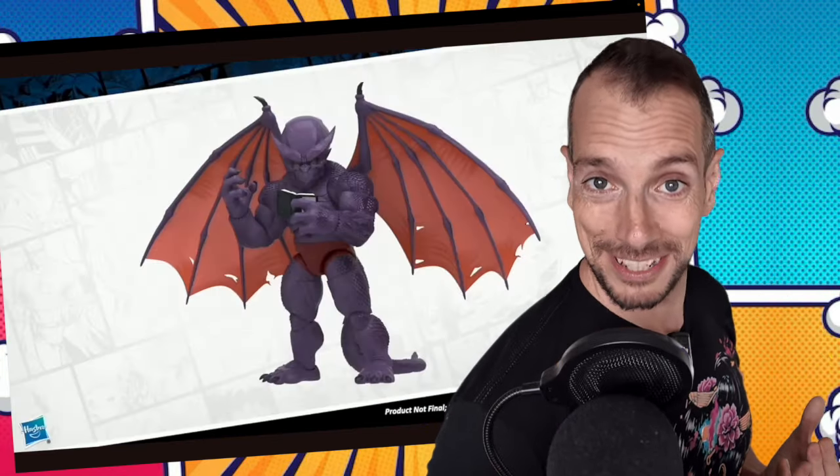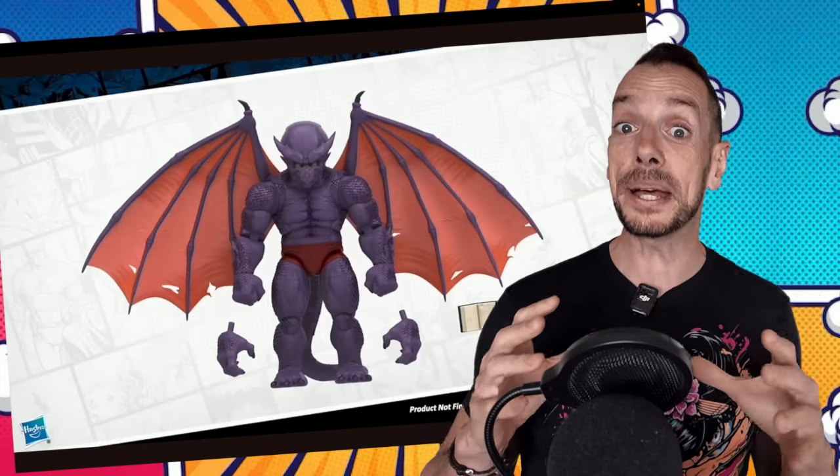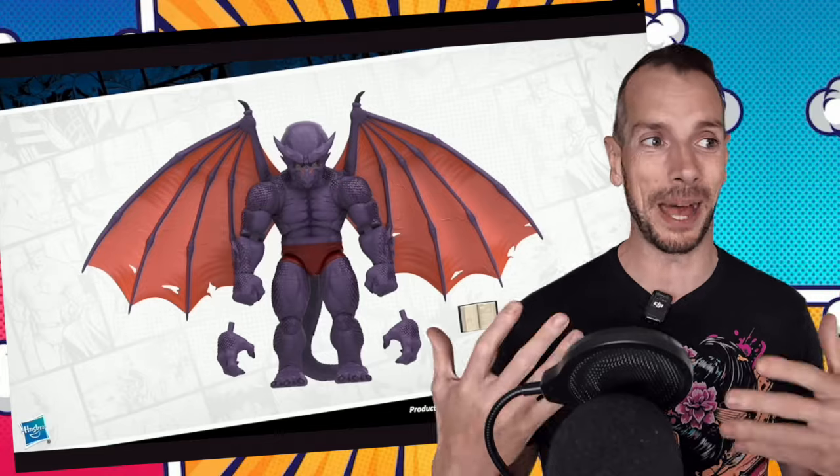Even though I'm still not a big fan of the whole limited window pre-order thing — it ain't exactly having the customers come first, Hasbro, 'where the fans come first' — if it means we get some wicked, amazing, badass figures that we otherwise at regular retail might not have seen, I'm always open to it. You know me, I'm just a big sucker for Marvel Legends.